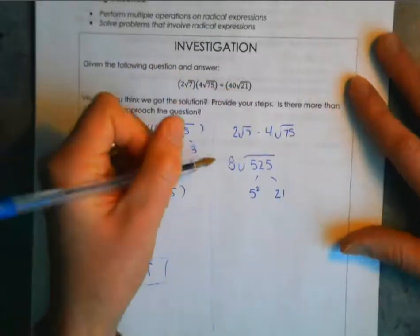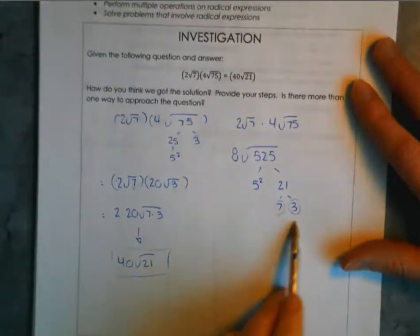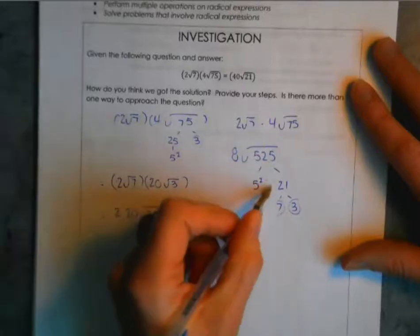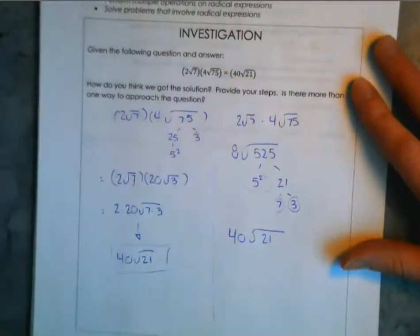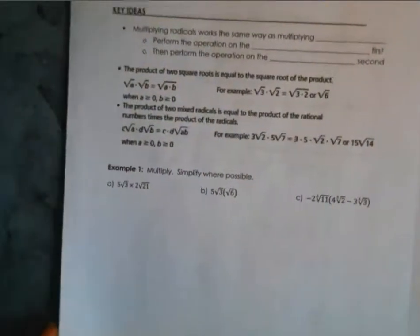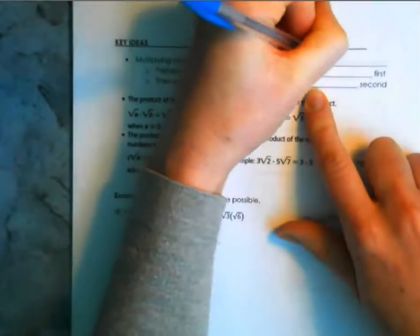You can do the steps in reverse order — you don't have to simplify first. Personally I find it easier to simplify first because you're working with smaller numbers. With 525, I know 25 is a factor, so 525 divided by 25 gives 21. Since 21 factors to 7 and 3, neither of which are perfect squares, they stay under the radical, and the 5 moves out, giving the same answer: 40√21.